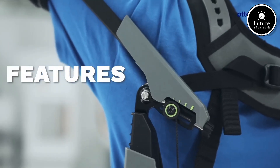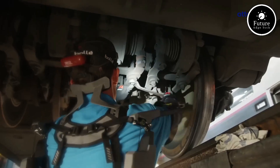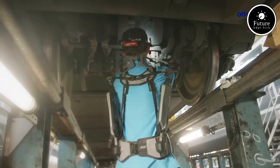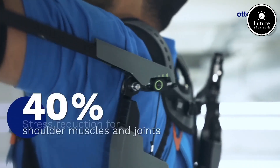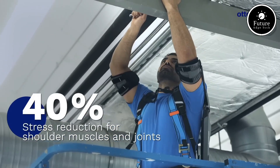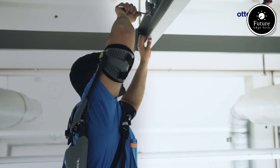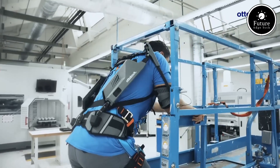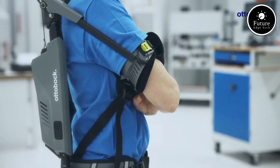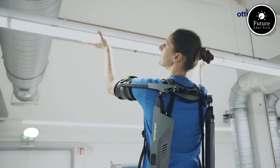It uses springs and adjustable components to provide a comfortable range of motion while supporting various arm positions. What makes the Autobach Exoskeleton unique is its lightweight design, weighing only about 4 kilograms, ensuring the wearer has freedom of movement without compromising effectiveness. It is easy to put on, adjust, and remove, fitting multiple body types and allowing users to work for extended periods without discomfort. By lowering the physical demand on the body, the exoskeleton helps prevent long-term musculoskeletal issues, ultimately improving productivity and workplace safety.